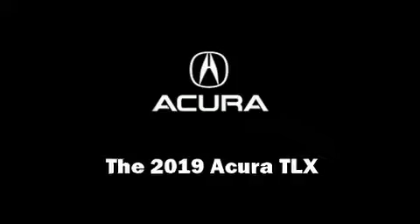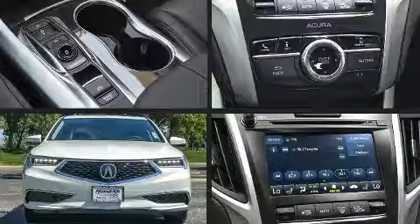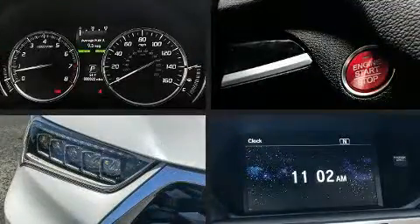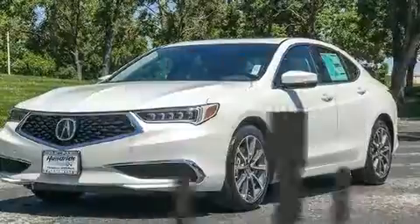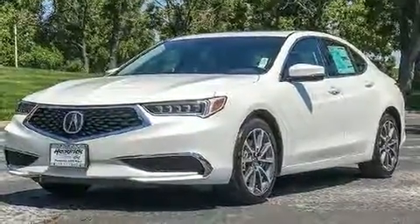The 2019 Acura TLX. This four-door, five-passenger sedan provides a satisfying ride for all passengers. It features a front-wheel drive platform, an automatic transmission, and a 3.5-liter six-cylinder engine.